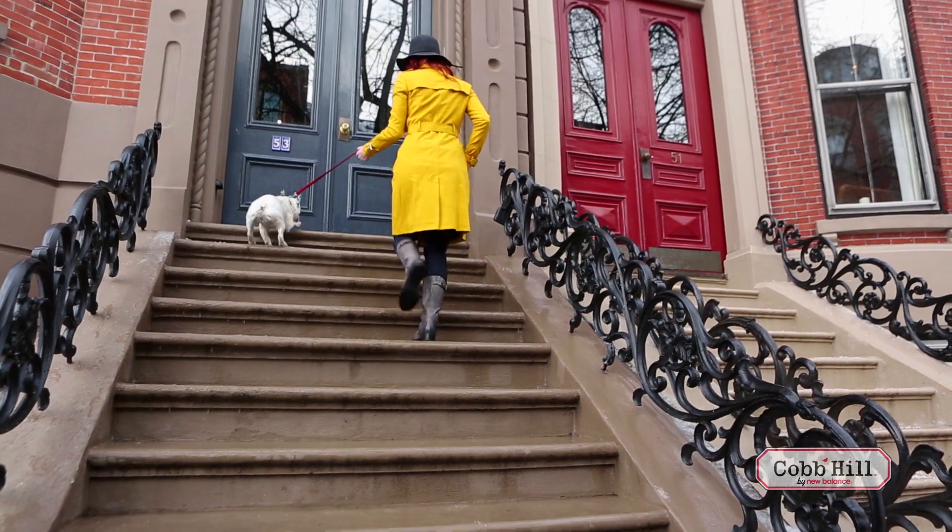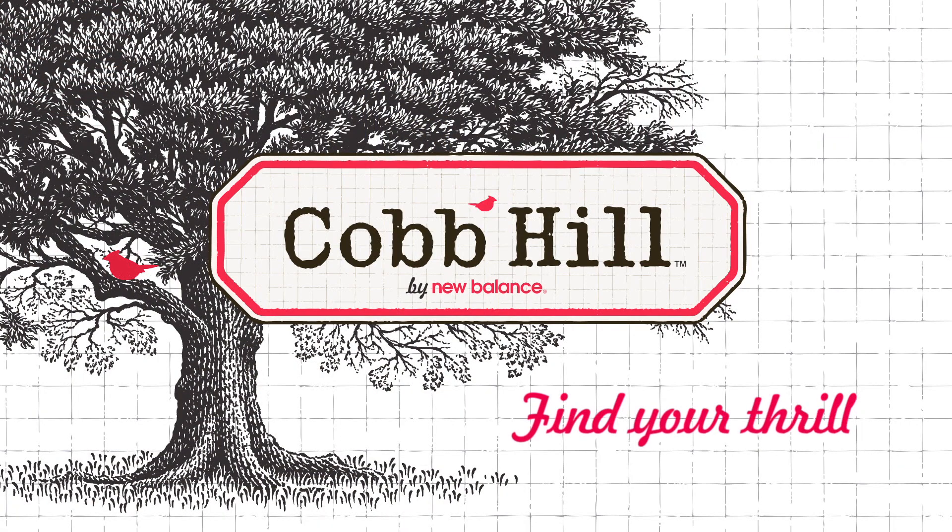You can keep your spirits high when the mercury drops. Cobb Hill by New Balance — find your thrill.